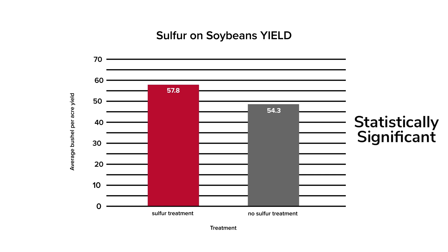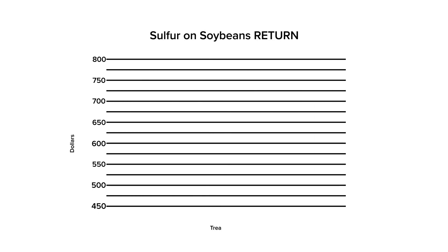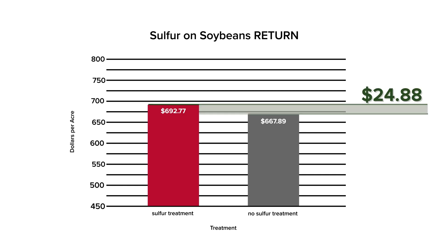Results of this treatment were statistically significant. So did we make any money? Accounting for the application and product costs, the aerial application treatment had an expense of $17.23 per acre — $13.50 per acre as an application cost and $3.73 per acre for the Enhance. Taking a cash price of $12.30 from a local elevator on the day of harvest, we show total returns of $710.94 for the treatment and $667.89 for the control. Taking out the costs, we see a return of $692.77 for the treatment, netting $24.88 with the drone application of sulfur over the control.